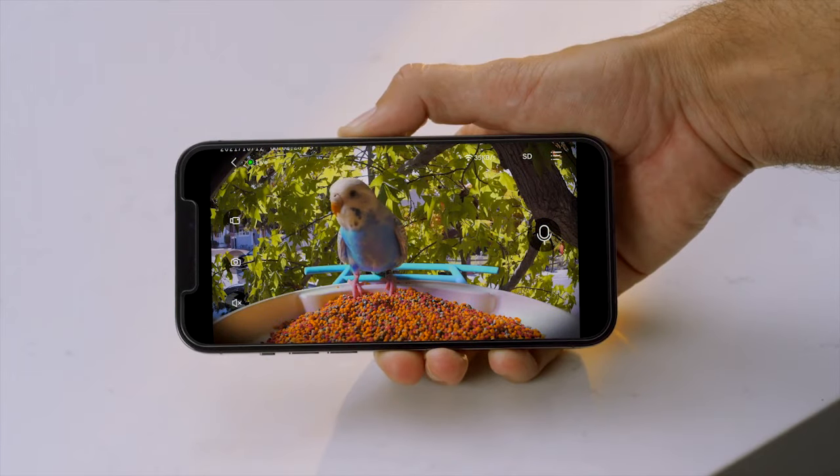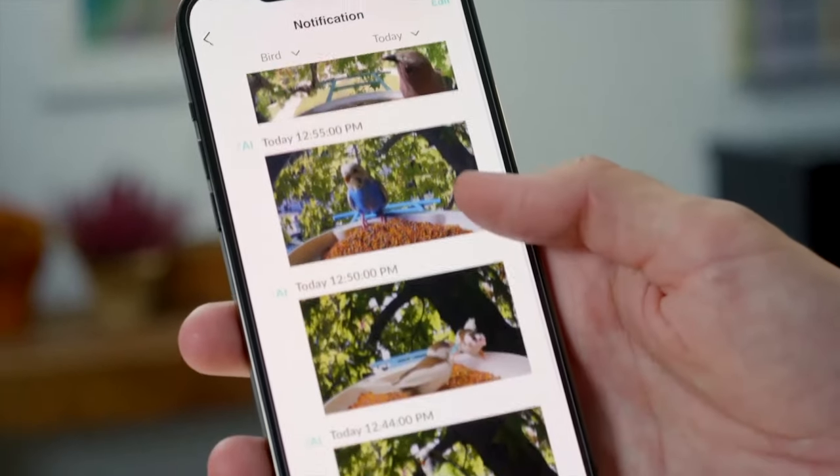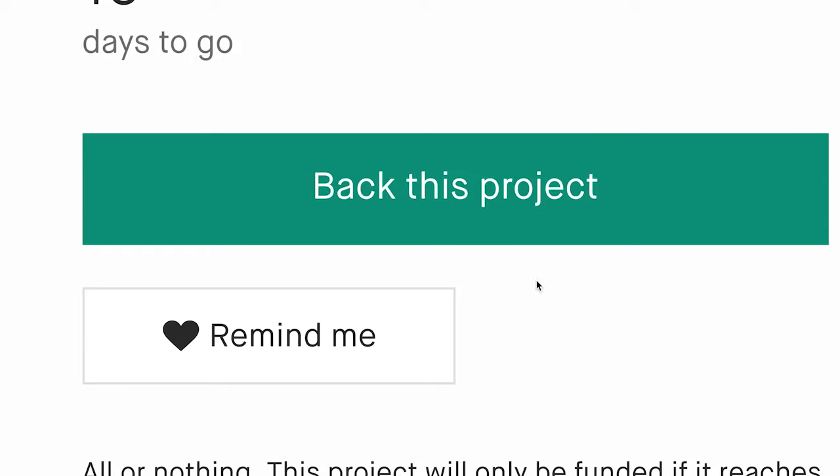BIRT V-CAM's enhanced 1080-pixel FHD lens and 110-degree wide-view angle capture the live streaming of birds visiting, and those moments will be saved in the NetView app automatically. NetView BIRT V-CAM, the choice of bird lovers.